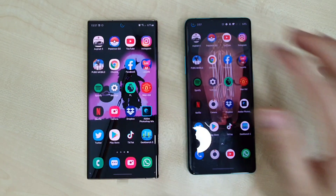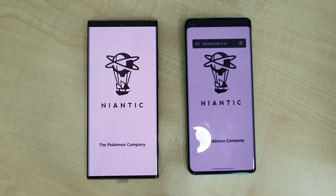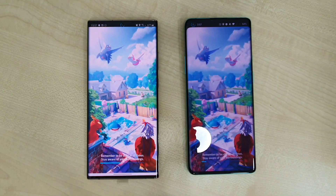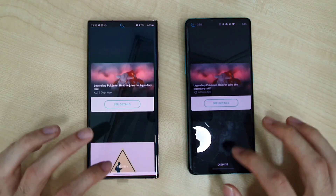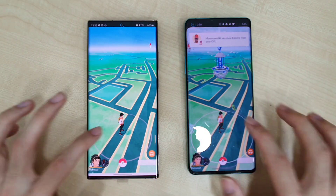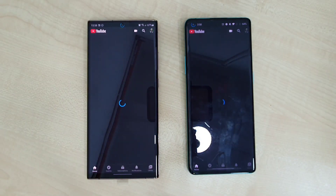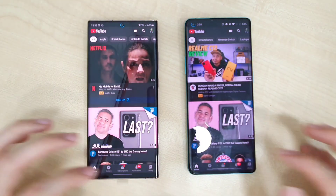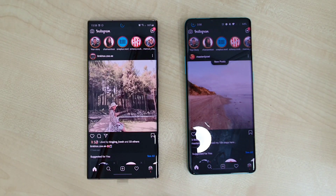Next app: Pokémon Go. The OnePlus 8 Pro wins slightly, and at 120Hz the app is very smooth. Moving on to YouTube — about the same on both phones. Instagram is also about the same on both phones.